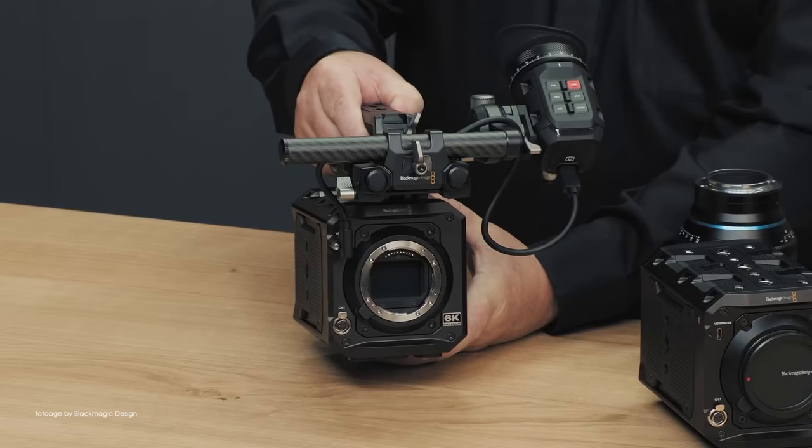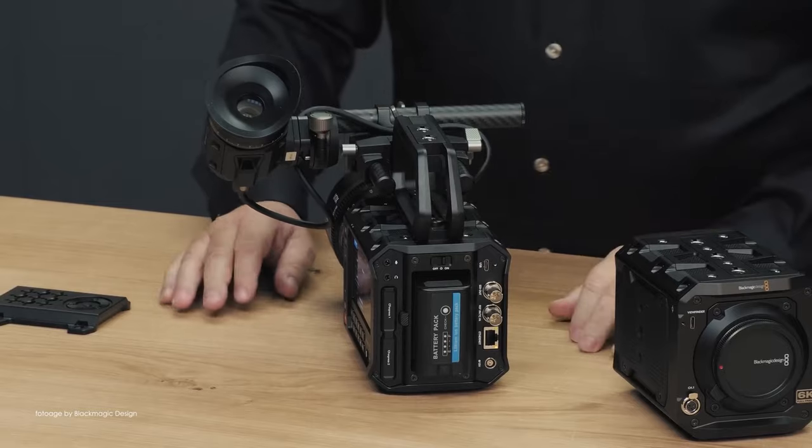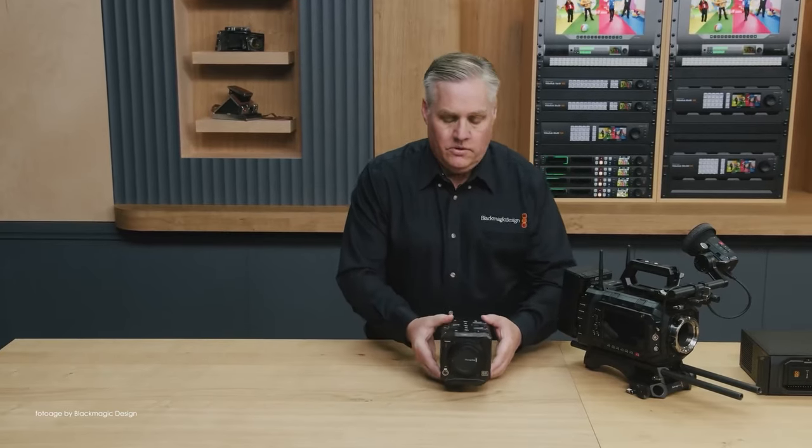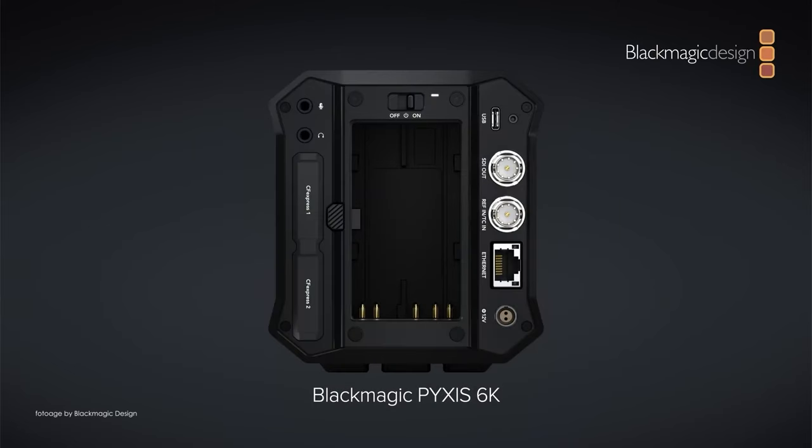Those waiting for a proper box-style cinema camera from Blackmagic Design got their wish, as the company announced the new Pixis 6K — a highly configurable 6K cinema camera optimized for portability and flexibility when it comes to rigging.